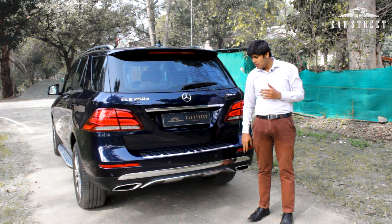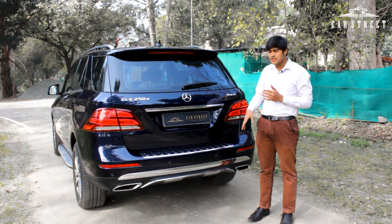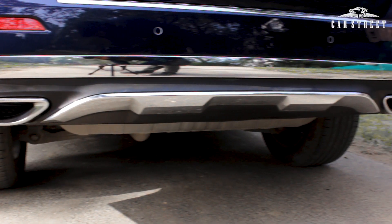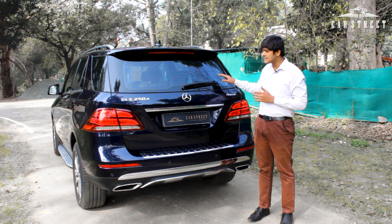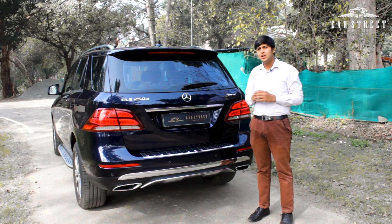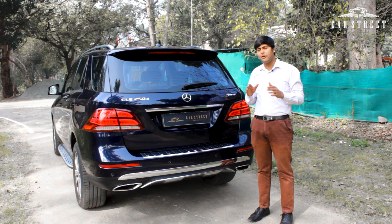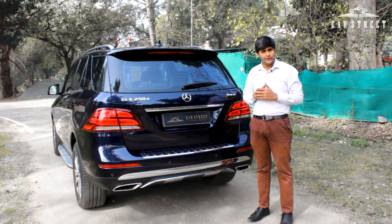There's a chrome strip on the bottom of the rear bumper above a chrome diffuser with dual exhaust tips, one on either side. The car maintains its class-leading 200mm ground clearance, perfect for all conditions of India's roads.